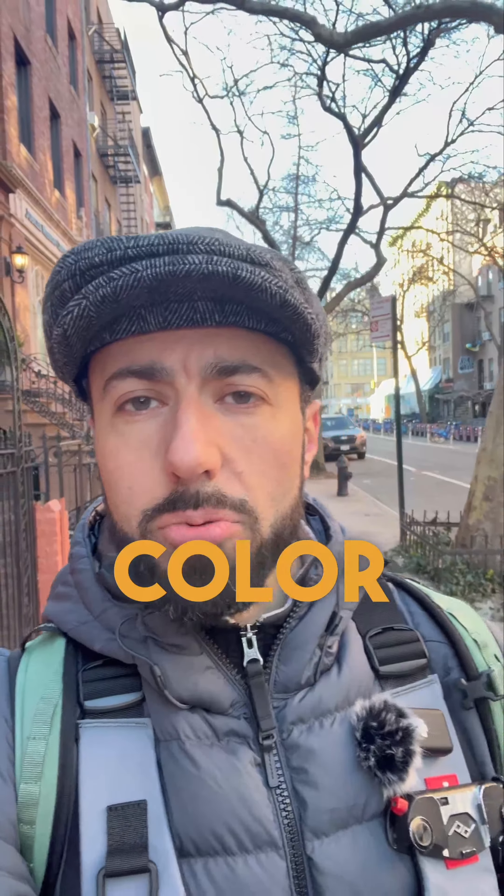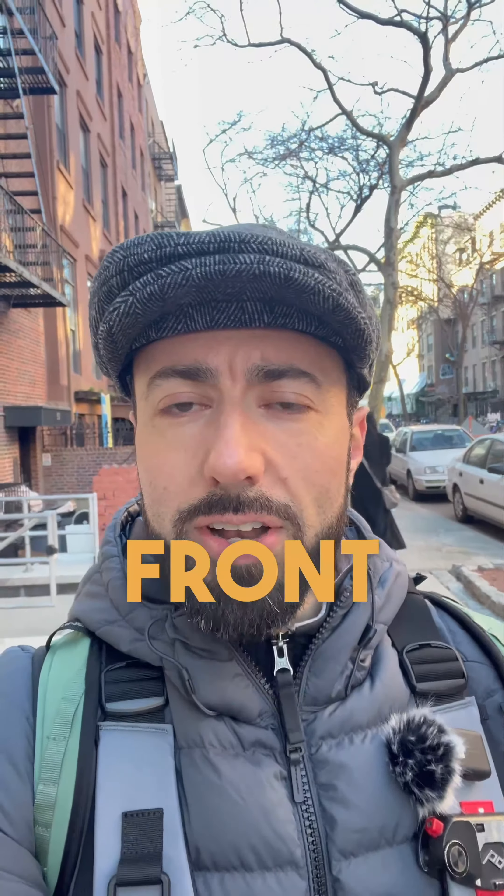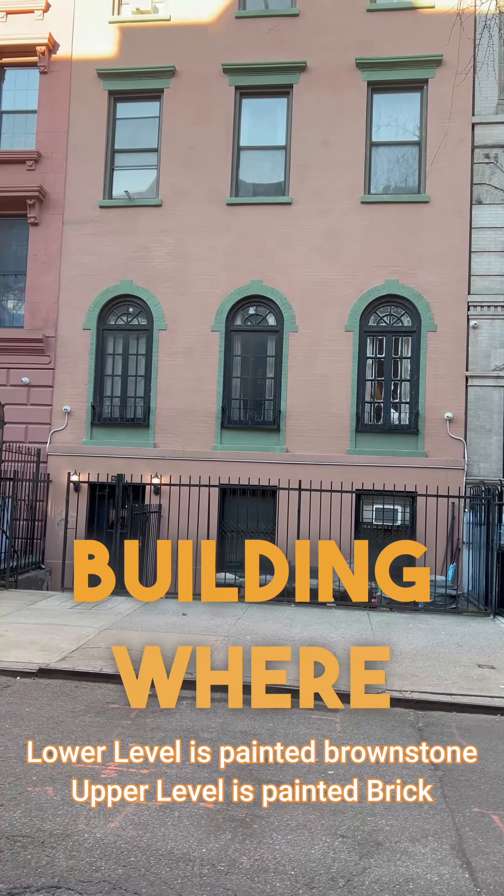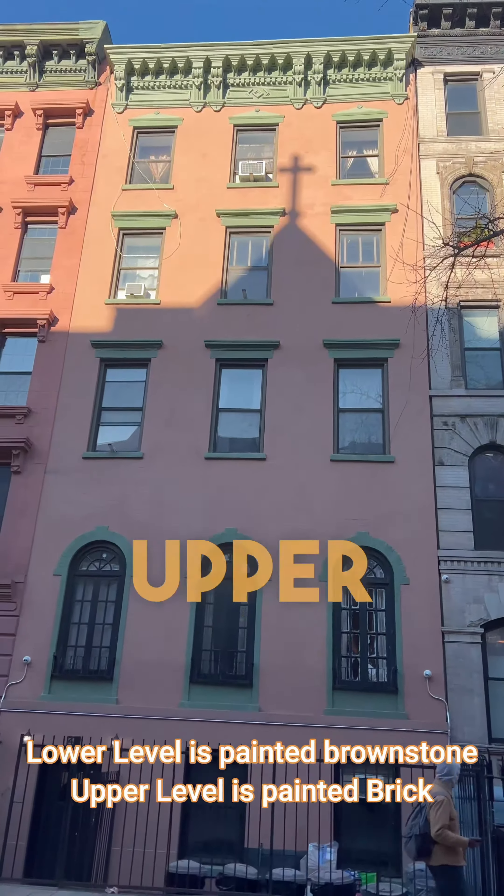I'm assuming we've never taken brownstone from those quarries but haven't been able to check. But one of them is in Nutley, New Jersey, one of them is in Portland, Connecticut, and another one is actually just outside of Pittsburgh — which is where the majority of our brownstones come from.